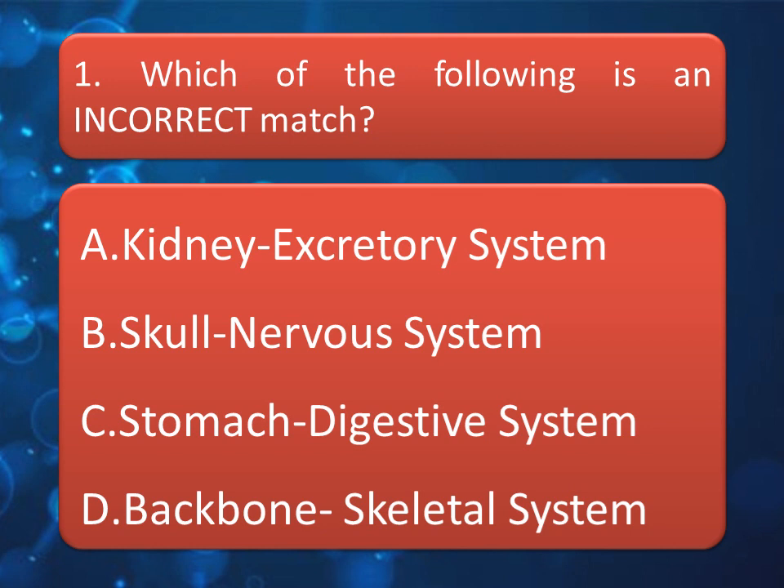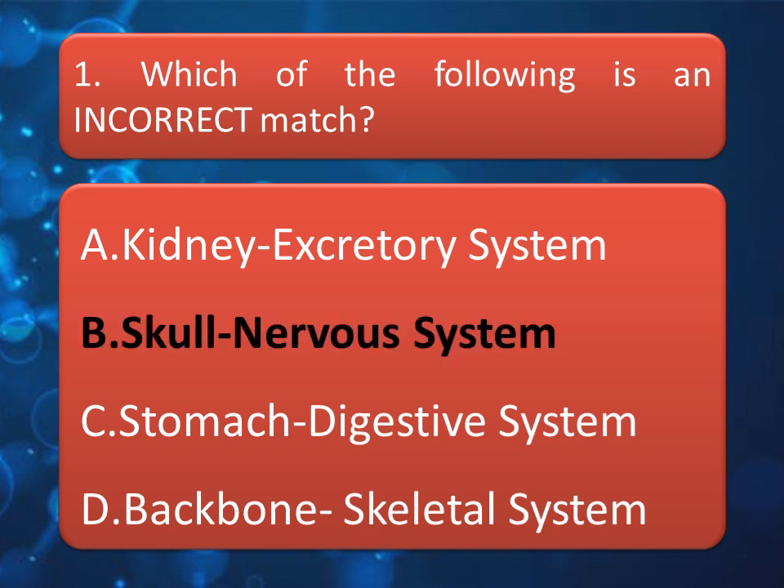Our first question is: which of the following is an incorrect match? Option A: Kidney — Excretory System. Option B: Skull — Nervous System. Option C: Stomach — Digestive System. Option D: Backbone — Skeletal System. Just give your answer in the comment box. The correct answer is Option B: Skull — Nervous System.